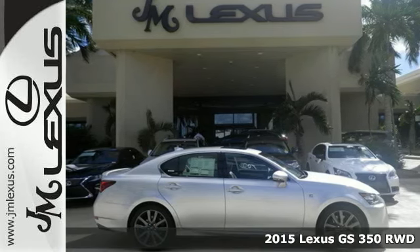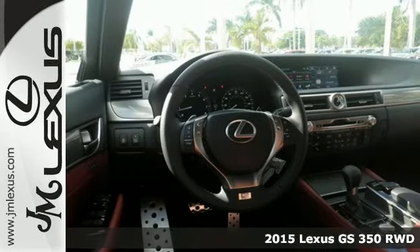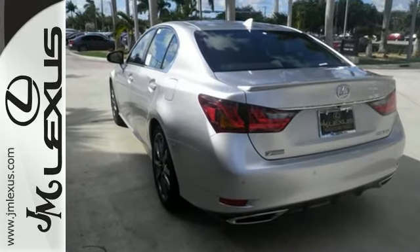Here's a 2015 Lexus GS350. Experience performance and handling that energizes, exhilarates, and dominates the open road. The precise responsiveness and intuitive driving feel is unparalleled.